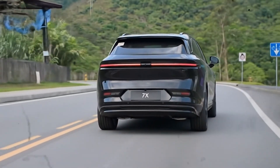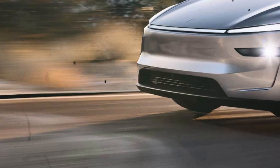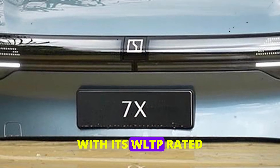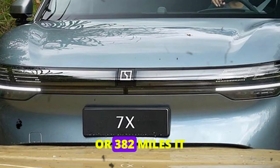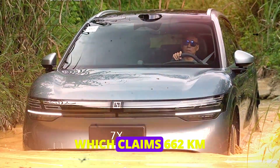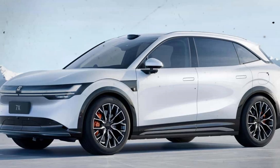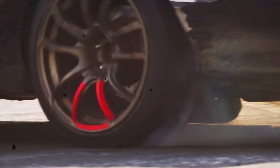Let's consider how the Zeekr 7X stacks up against its competitors. The Tesla Model Y Long Range, for instance, has an EPA range of around 330 miles. The Zeekr 7X not only matches that, but exceeds it with its WLTP-rated range of up to 615 kilometers or 382 miles. It also outshines the BYD Song LEV, which claims 662 kilometers on the CLTC cycle but falls short on the WLTP scale. The Zeekr 7X holds its ground firmly against these giants, demonstrating that it's not just another EV trying to make a name for itself.